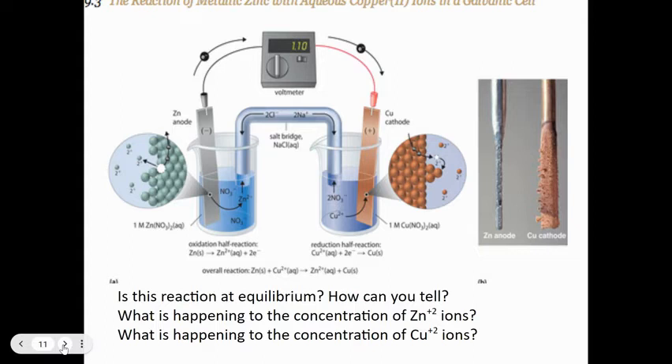Is this reaction at equilibrium? No — because once you're at equilibrium the volts will be zero and you stop passing electrons. The concentration of Zn²⁺ ions is increasing because solid zinc metal is turning into Zn²⁺ floating in solution. The copper ion concentration is decreasing because they're being deposited as solid copper.